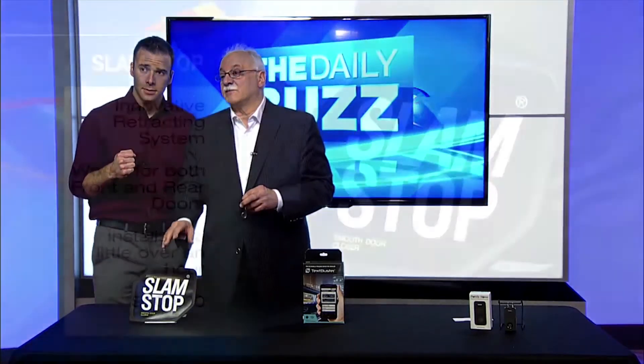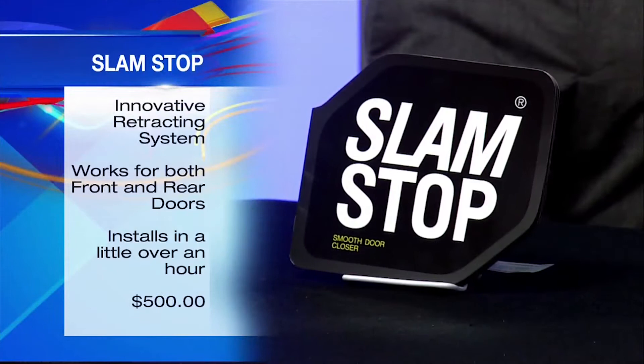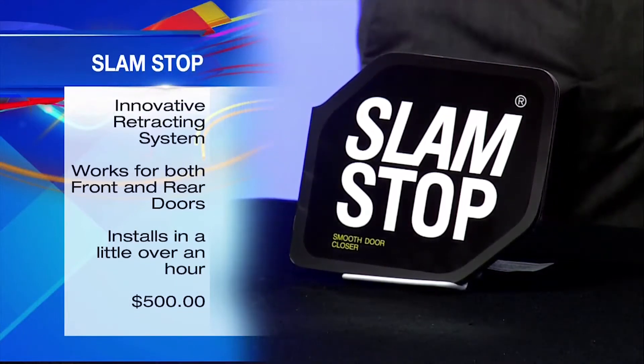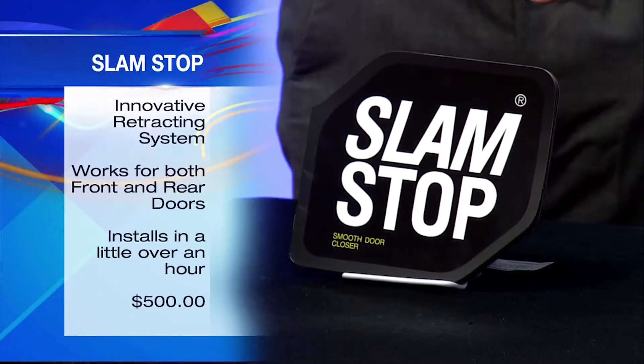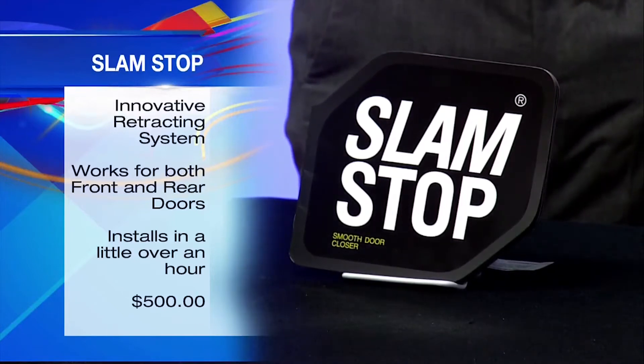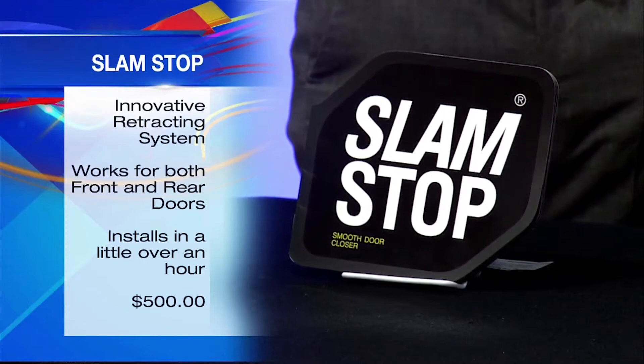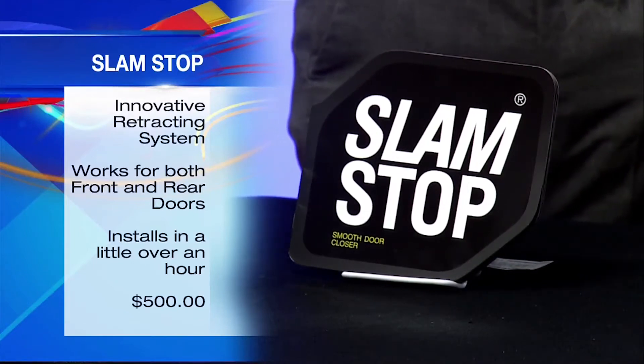The first product we're going to look at is something called Slam Stomp. You know how many people slam the doors? Especially when you're angry. What's really cool about this product — this is the first product that basically prohibits that — because what it does, you install it inside the car, all four doors, including minivans. And what it does, it basically pulls the door in silently instead of it being slammed. We've got some video here I'm going to show you.